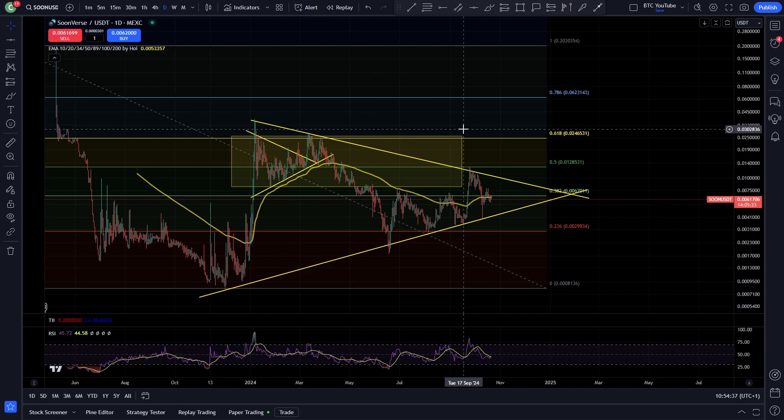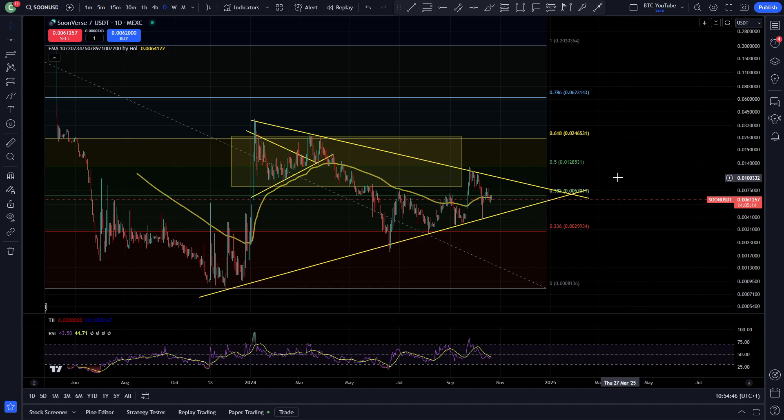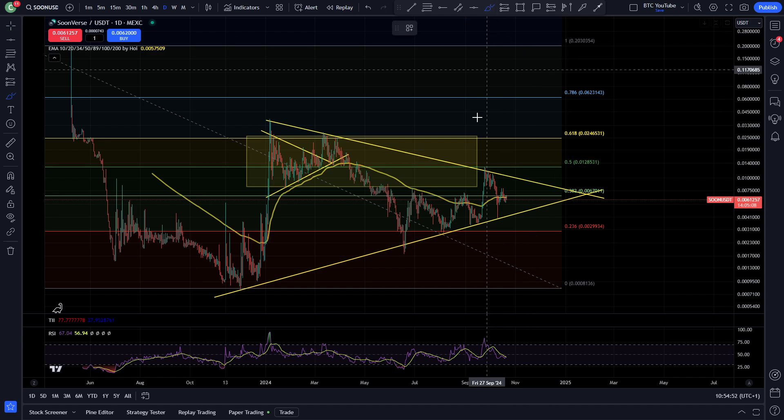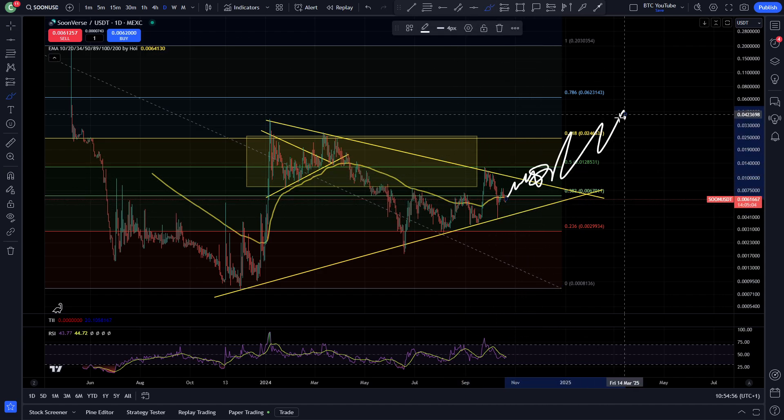Right now, you can see very interesting price action coiling up and ready for a move to the upside, in line with what a lot of gaming cryptos are going to be doing in this bull market. For SOON, in my estimation, we are going to be having a really cool move to the upside. This price action is looking really bullish — if we can start breaking above this Fibonacci level again and retesting resistance in line with what Bitcoin's doing, we'll probably be heading to the upside soon.